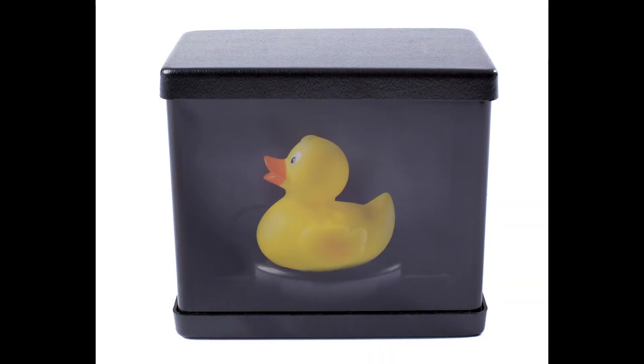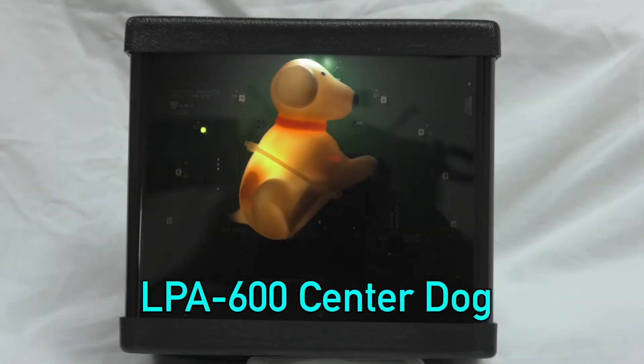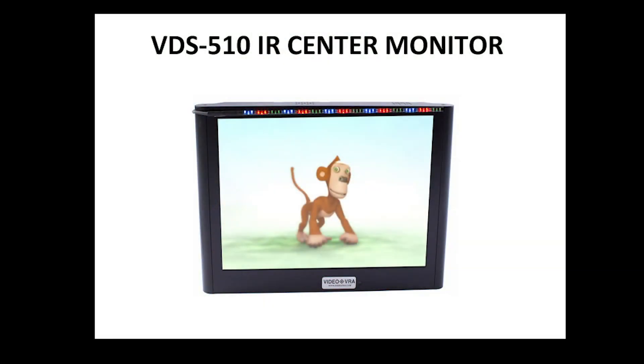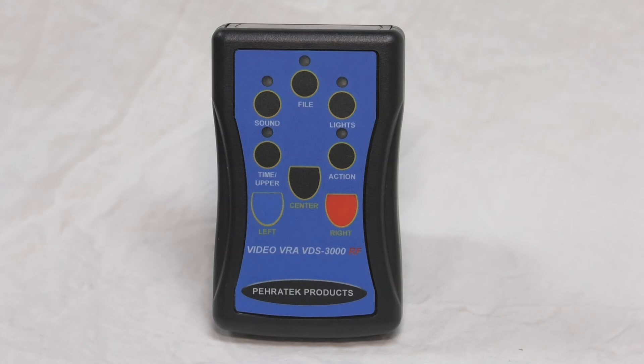Centering boxes are designed to complement all VRA systems and provide a means to redirect the child's attention away from the reinforcer boxes or monitors as they are waiting for the figures to light up and reappear. Depending upon the level of stimulation needed, we offer the LPC 200, which features a bright yellow duck that lights up when activated, and the LPA 600, which offers a lighted dog that rotates with varying patterns of LED lights in the background and dog barking sounds. The VDS 510 video centering monitor offers the same level of stimulation as the video reinforcers with brightly colored action cartoon clips; a flush mounting wall bracket is included. All centering options can be added at any time to any of our products and will be controlled by the same remote control, working with either RF or IR control signals.